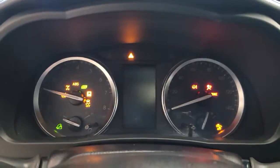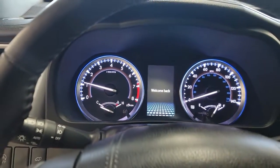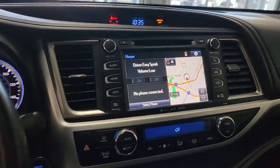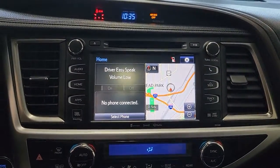The following are some of this vehicle's highlighted options: all wheel drive, sunroof/moonroof, navigation system, keyless entry, wood grain interior trim, chrome wheels, fog lamps, satellite radio, backup camera, and power lift gate.